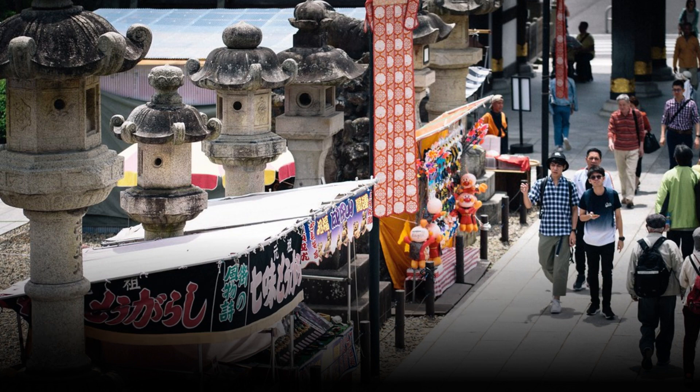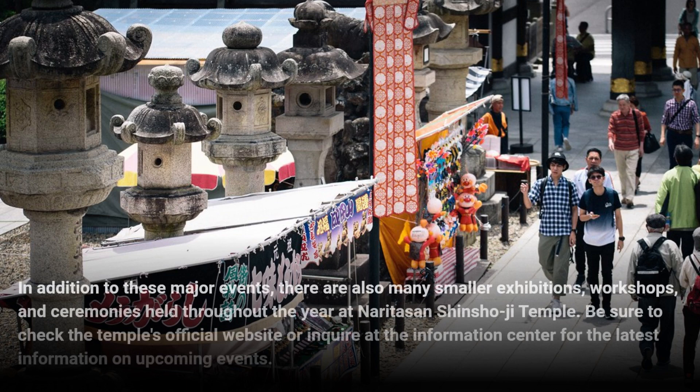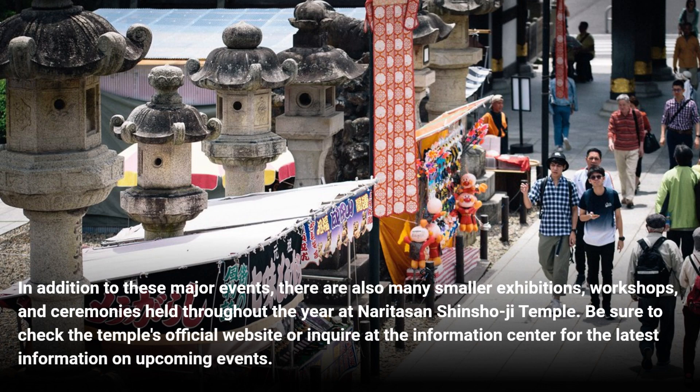In addition to these major events, there are also many smaller exhibitions, workshops, and ceremonies held throughout the year at Naritasan Shinshoji Temple. Be sure to check the temple's official website or inquire at the information center for the latest information on upcoming events.